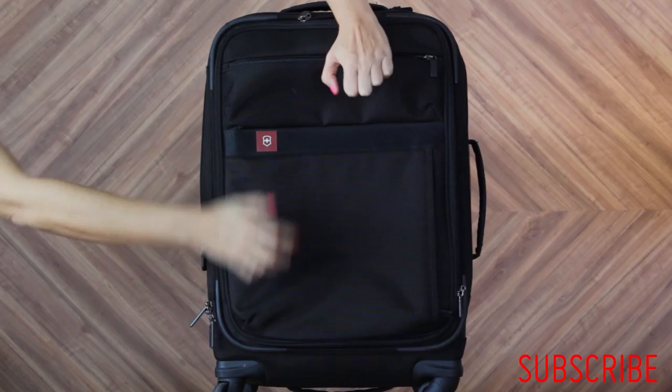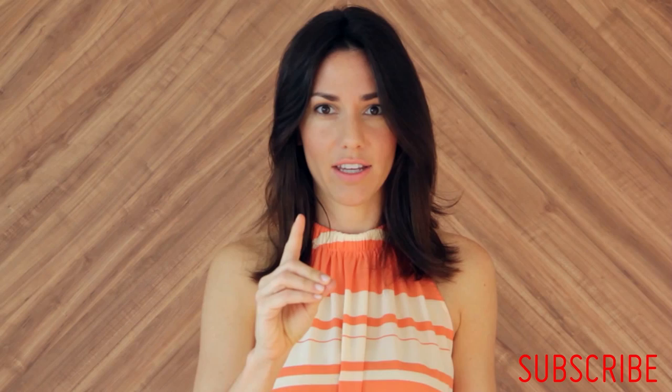Welcome friends to another Travel Thursday. Today I am very sorry to say that we are going to talk about something I hate. Feeling itchy already? And so is my suitcase. It is a fact — bed bugs exist. They exist in hotels, in hostels, in trains, in cruise ships, you name it. But the real horrifying thing is bringing them home in your suitcase.